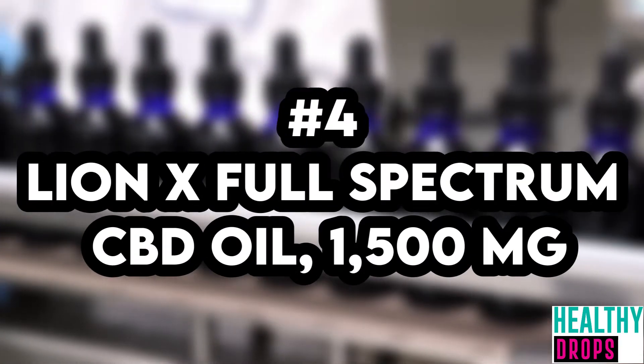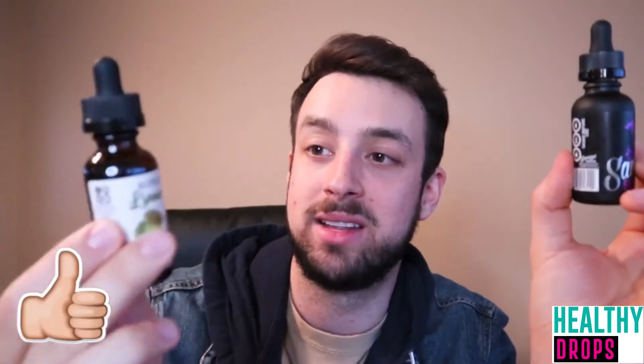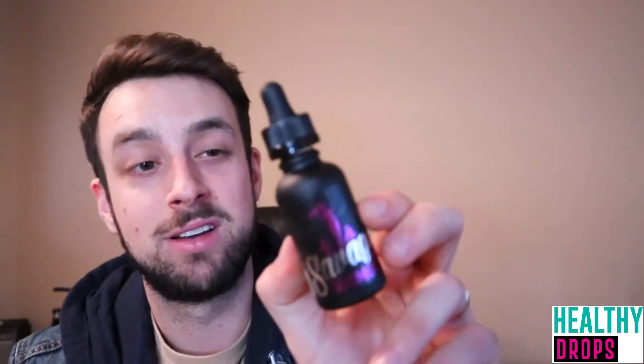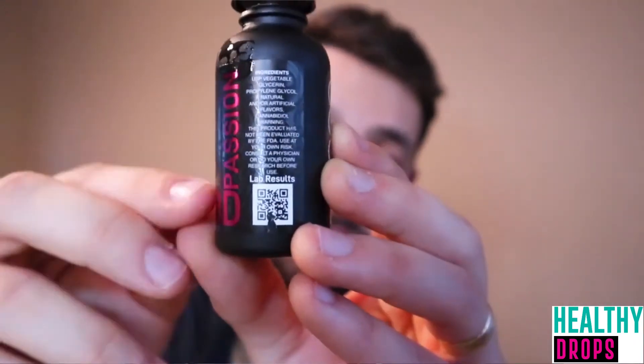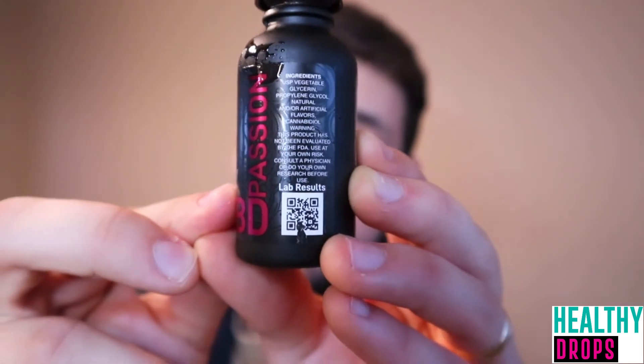Number 4: Lion X Full Spectrum CBD Oil, 1500 mg. CBD type: full spectrum. Potency: 1500 mg per 30 ml bottle. COA available on the products page. Lion X's full spectrum CBD oil is made from a whole, organic hemp extract. All the company's products are made in the United States at a CGMP-certified facility. Lion X's hemp is vegan, organic, and locally and ethically grown. This product contains less than 0.3% THC. Each dropper of Lion X's full spectrum CBD oil contains 50 mg and is recommended for nausea.